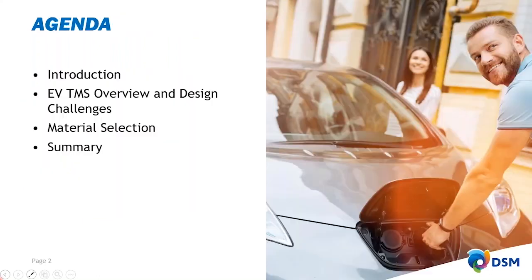Today my presentation will start with a brief introduction of DSM Engineering Plastics, and then we'll move on to the EV thermal management system overview and design challenges. With that information, we will talk about material selection, and we will finish with a summary of the presentation.